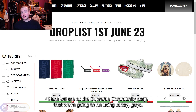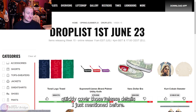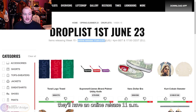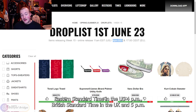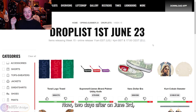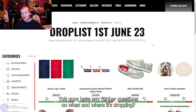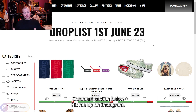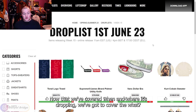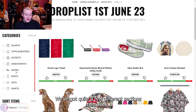Here we are at the Supreme Community page — it'll be linked in the description if you want to vote on the items yourselves. The items in week 15 release on June 1st, 2023, with an online drop at 11 a.m. Eastern Standard Time in the US, 4 p.m. British Standard Time in the UK, and 5 p.m. Central European Standard Time for the EU. Two days later on June 3rd, they drop in Japan at 11 a.m. Japanese Standard Time, in-store and online.